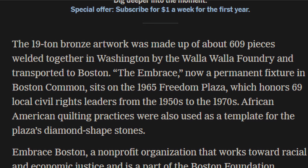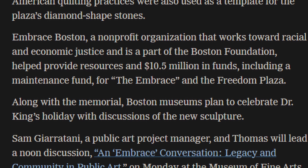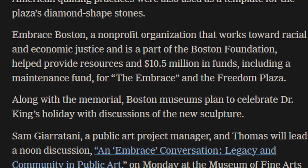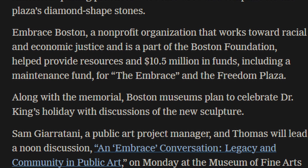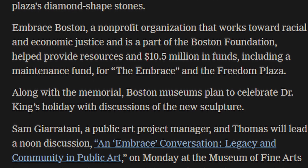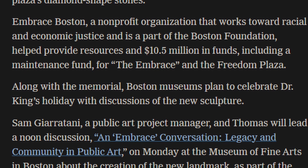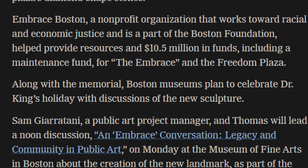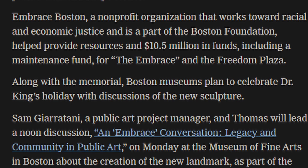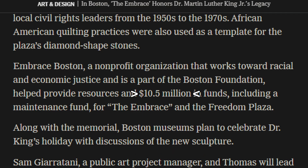It was made in Washington by the Walla Walla Foundry and transported to Boston. Embrace Boston, a non-profit organization that works towards racial and economic justice and is part of the Boston Foundation, helped provide resources and $10.5 million in funds, including a maintenance fund. Supposedly this statue cost $10 million to build.